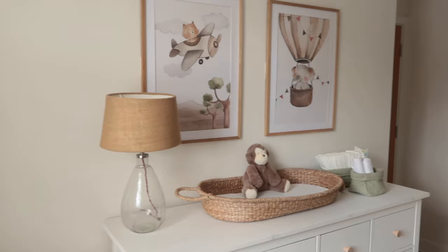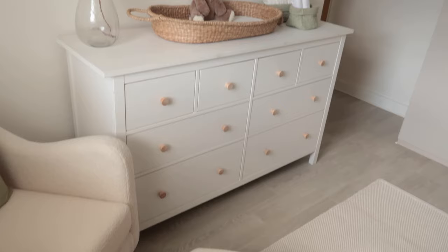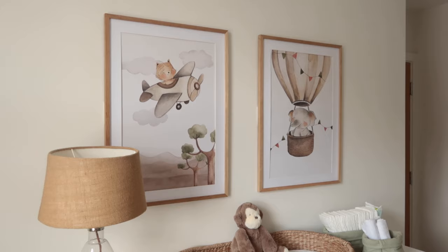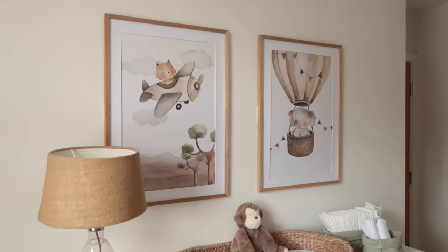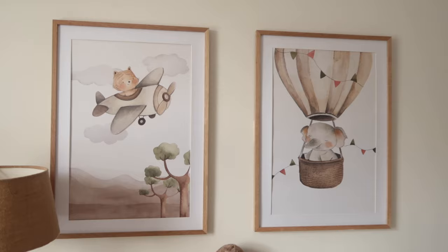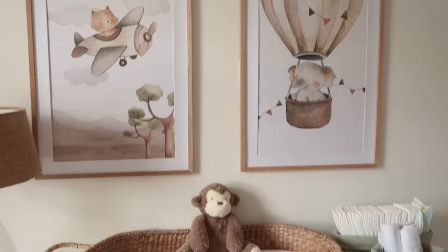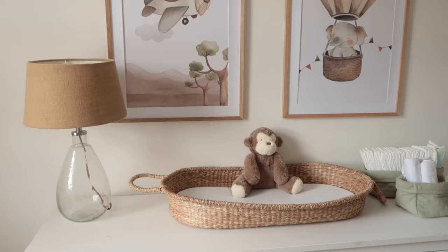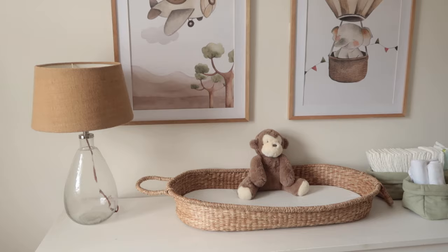When you move around here to the final part of the room — starting with the prints. These two prints are from a brand called Galerics, linked in the description box. It took me ages to find the perfect prints for this room. I wanted something neutral but with a little bit of green, and both of these prints have that. They work perfectly in this room. We also have this lamp from Nkuku — we've had it a while. This room was previously my office so I've just kept a few pieces that also work in the nursery.